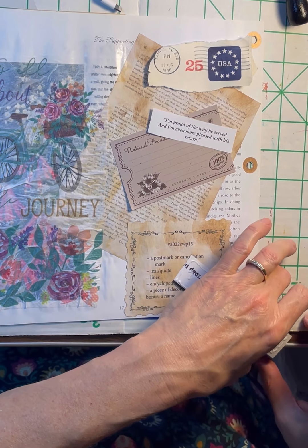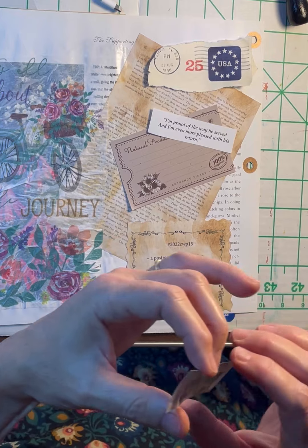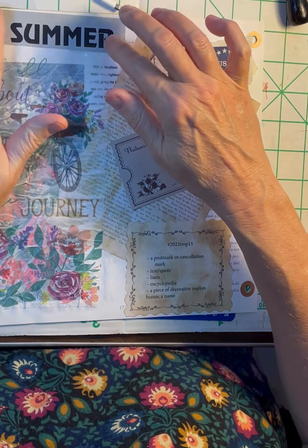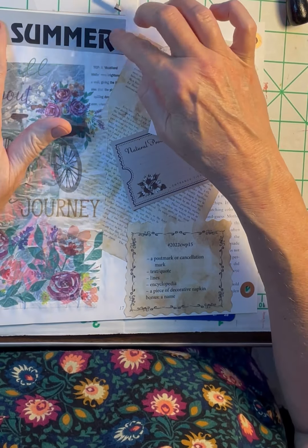I'm going to start toting stuff over to Mom's house, just work there. I'm going to go through my Etsy shop.